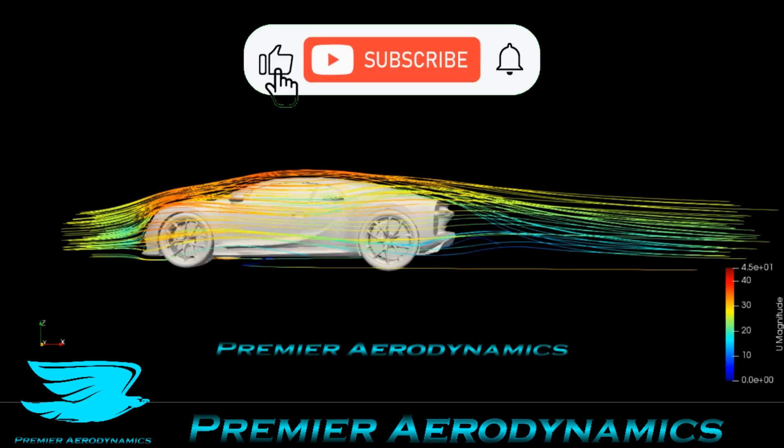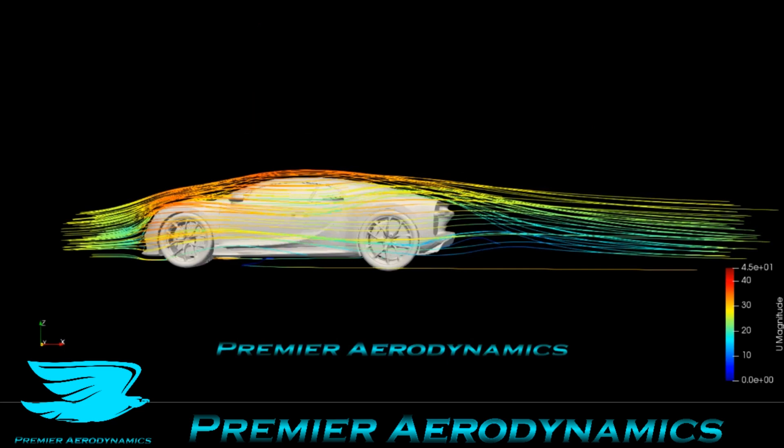What's up amigos? Today we're looking at the Bugatti Chiron and this is a really cool car. It's very similar to the Veyron, which we'll probably do at some point as well. The streamline is going from left to right, and even though the Chiron is styled quite aggressively at the front, the wake is not too bad.